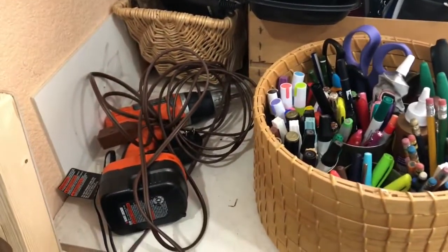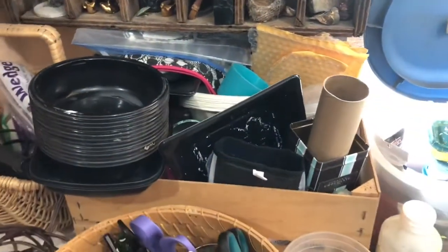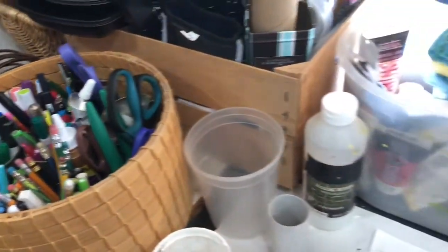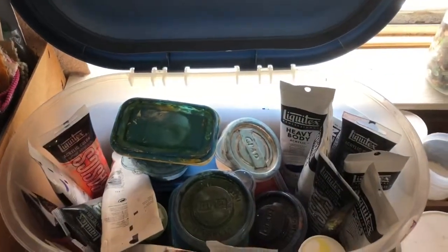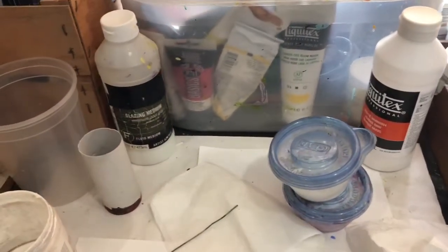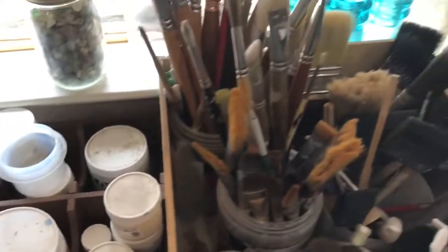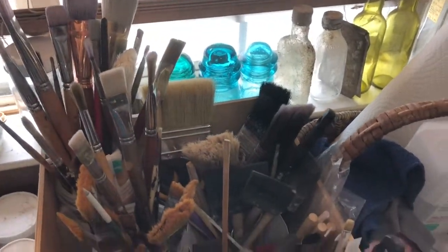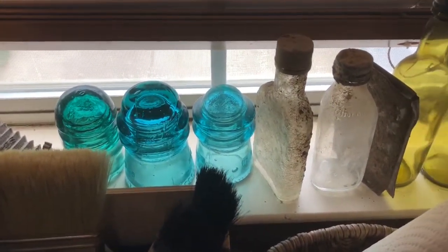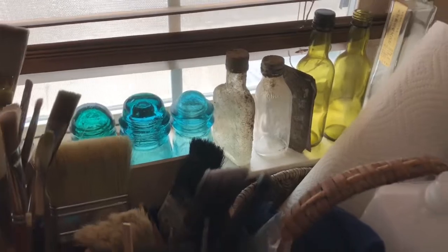There's a drill, a heat gun, miscellaneous tools, pencils and markers. Here you get to see paint — nothing's out right now — and mediums. More painting things: brushes. And these old glass insulators — my dad used to collect those. I've narrowed it down to a couple; they're pretty here in the window.